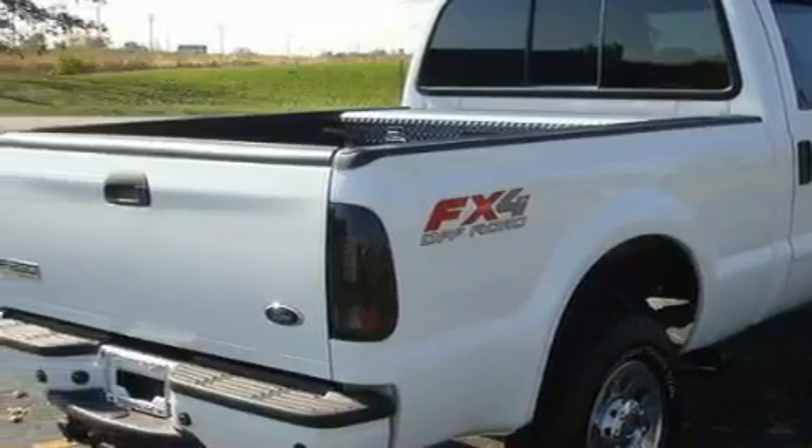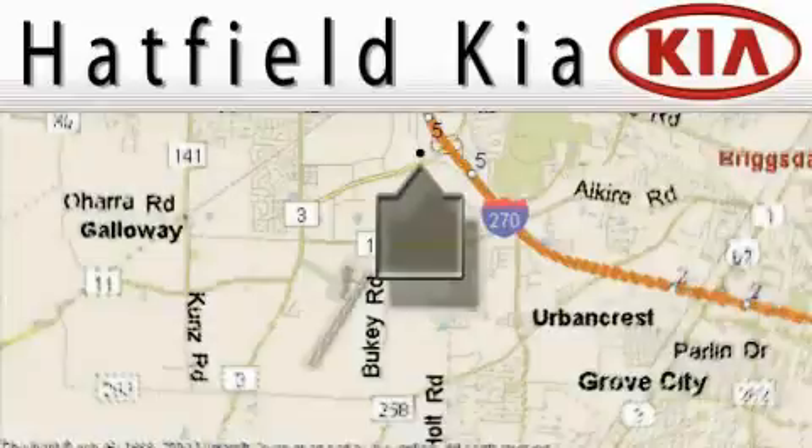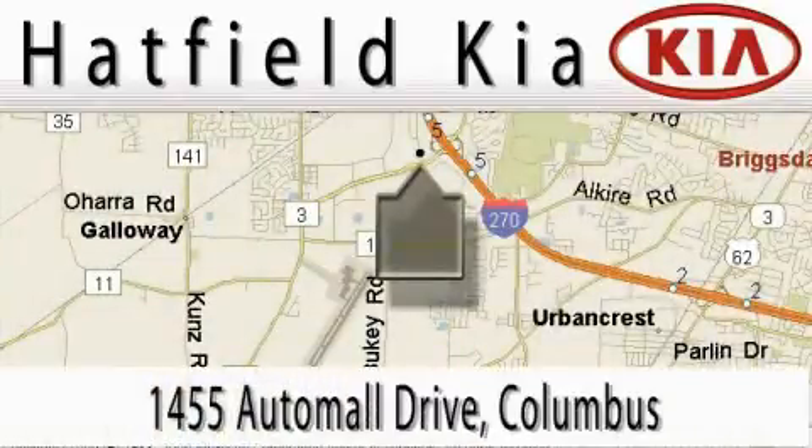Stop by today and test drive this truck for yourself. Hatfield Kia is located at 1455 Auto Mall Drive in Columbus. Our main objective is to make your experience at our dealership a satisfying one, whether it's for sales, service, or parts.